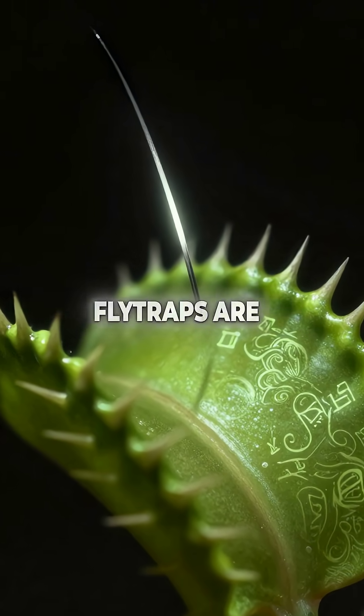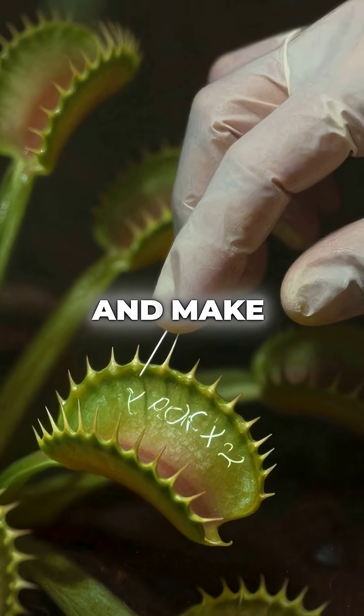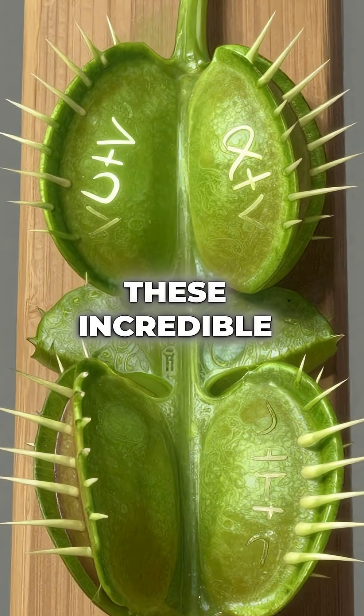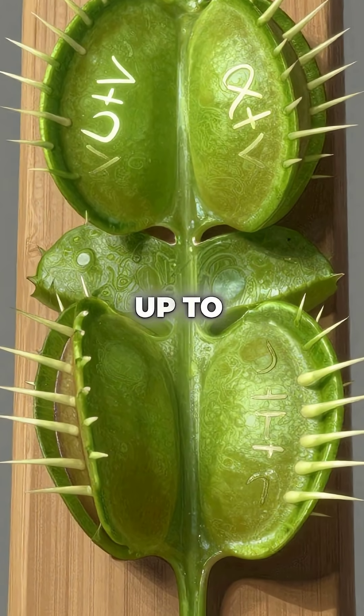Did you know Venus flytraps are mathematical geniuses that can literally count and make decisions? These incredible plants have a sophisticated counting system that goes up to five.